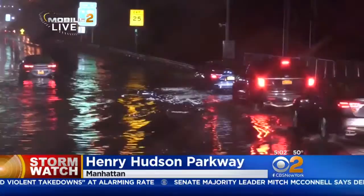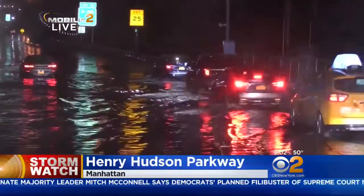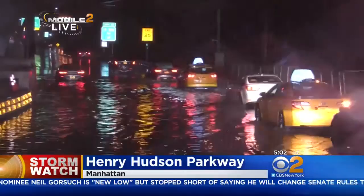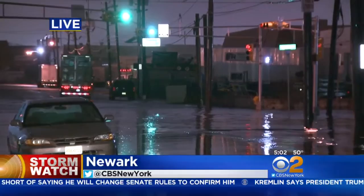We're on a safe area of the roadway, but we just wanted to give you an idea of what's happening out here. If you take a look outside with our Mobile 2 camera, you can see a vehicle stopped on the left-hand side of the Henry Hudson Parkway, disabled and has been for quite some time now. We also have some video coming in from Newark, New Jersey from one of our other crews — this is on Avenue L near Watson Avenue. There is another disabled vehicle there.